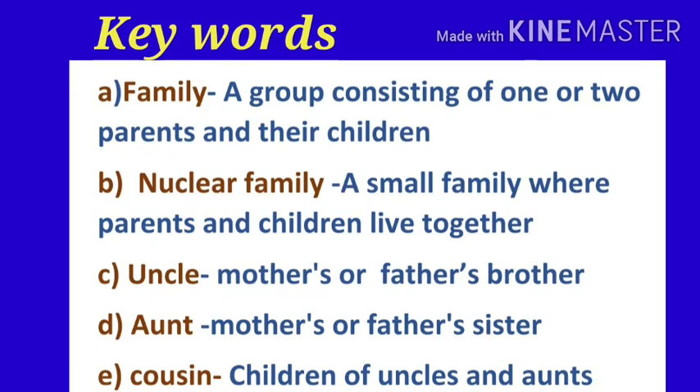Now, children, let's remember some key words. Family: a group consisting of one or two parents and their children. Nuclear family: a small family where parents and children live together.